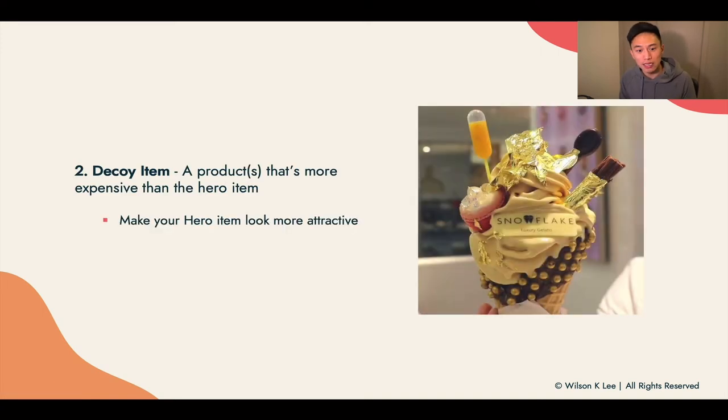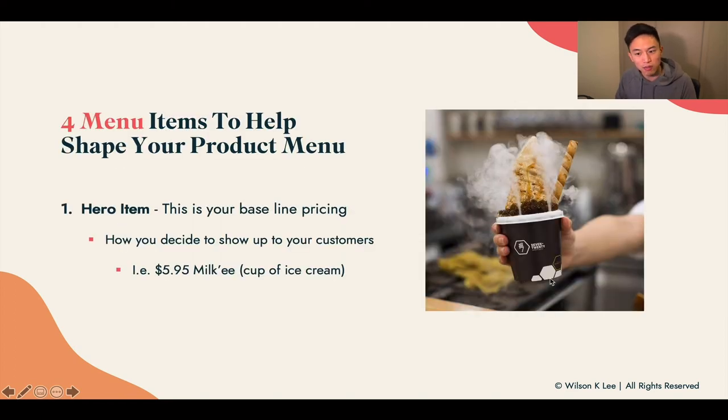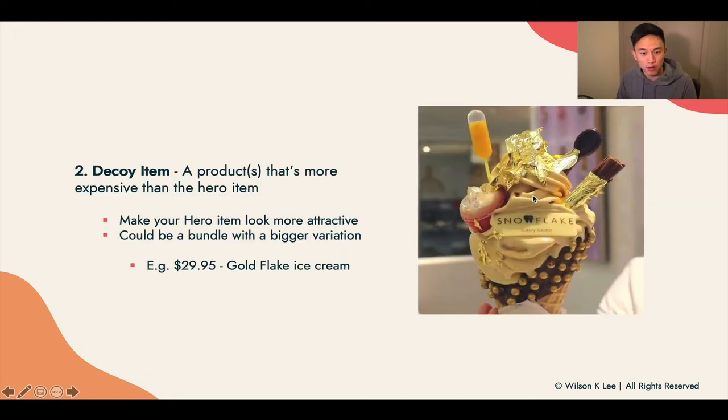Second, the decoy item. This means it's going to be a more expensive version of your hero item. For example, you can make your hero item look way more attractive, or bundle with a bigger variation. Take a $30 gold flake ice cream — your intention is not to sell a lot of these. Rather, this acts as a decoy. When you put a $30 gold flake ice cream against a $6 ice cream, in relation, when people are comparing, the $6 item becomes very attractive as a hero item. That's why you want a decoy item — it makes your hero item look that much more attractive.